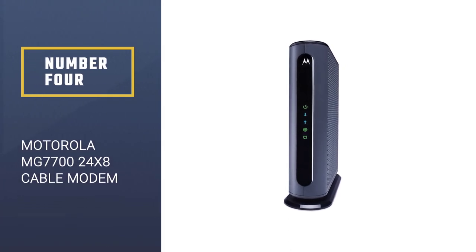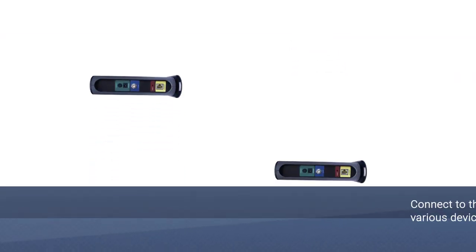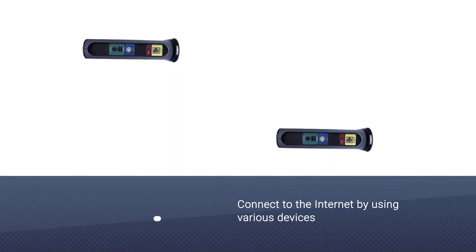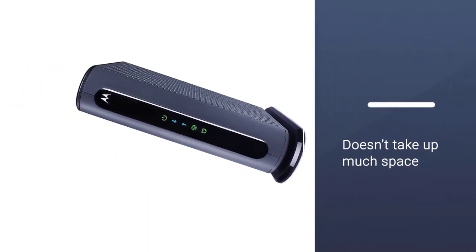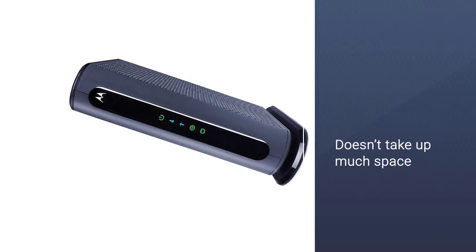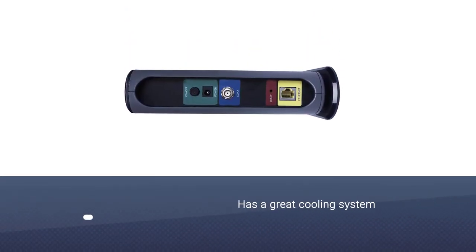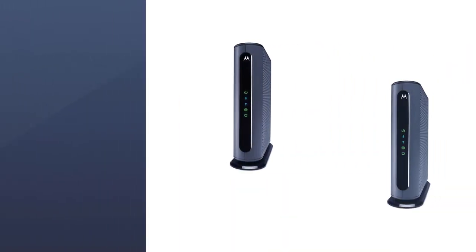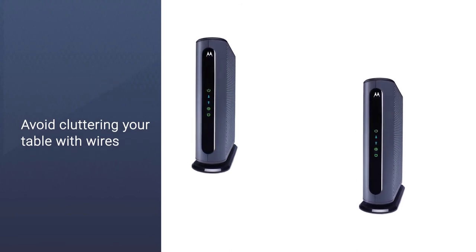Number 4: Motorola MG7724x8 Cable Modem. This fiber-optic modem router allows you to connect to the internet using various devices with Ethernet and Wi-Fi support, such as smartphones, gaming computers, tablets, HDTVs, etc. This model doesn't take up much space and has a great cooling system. Both a modem and an integrated router ensure a stable connection. With this model, you can avoid cluttering your table with wires.